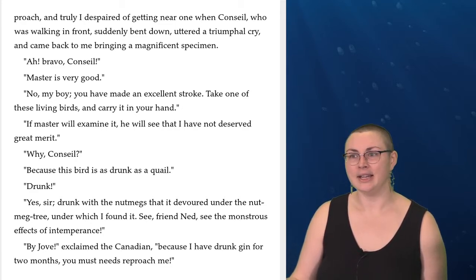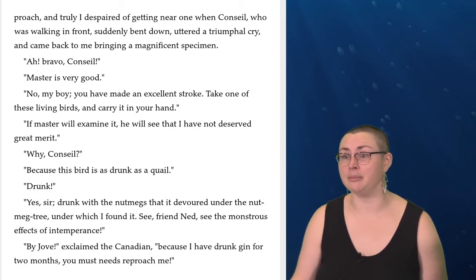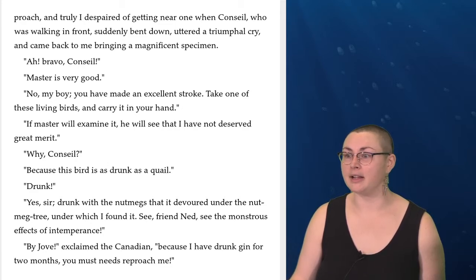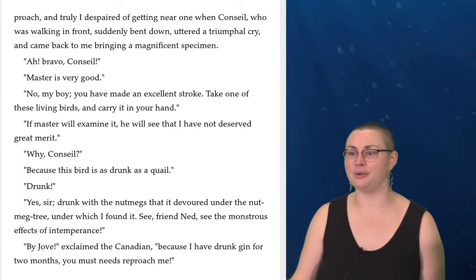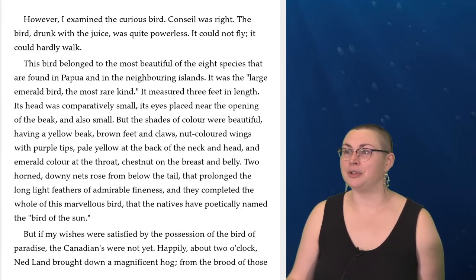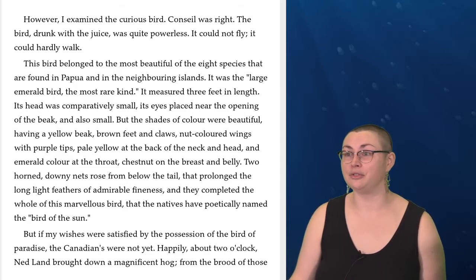'Oh, bravo, Conseil!' 'Master is very good.' 'No, my boy, you have made an excellent stroke. Take one of these living birds and carry it in your hand.' 'If Master will examine it, he will see that I have not deserved great merit.' 'Why, Conseil?' 'Because this bird is as drunk as a quail.' 'Drunk?' 'Yes, sir, drunk with the nutmegs that it devoured under the nutmeg tree under which I found it.' 'See, friend Ned, see the monstrous effects of intemperance.' 'By Jove!' exclaimed the Canadian, 'because I have drunk gin for two months, you must needs reproach me.' However, I examined the curious bird. Conseil was right. The bird, drunk with the juice, was quite powerless. It could not fly. It could hardly walk.